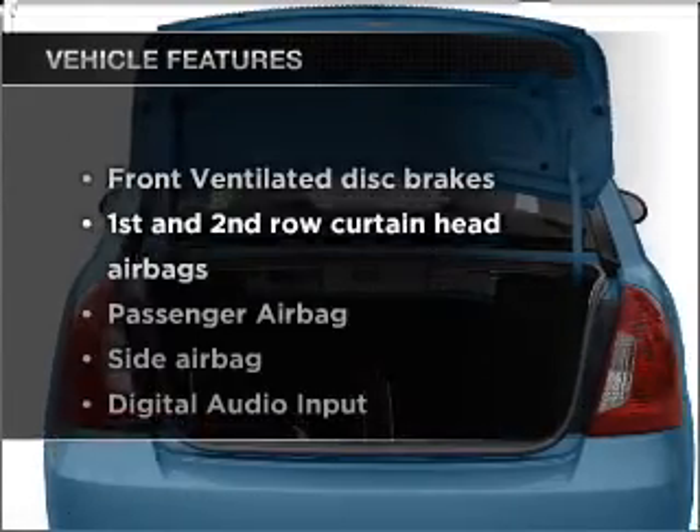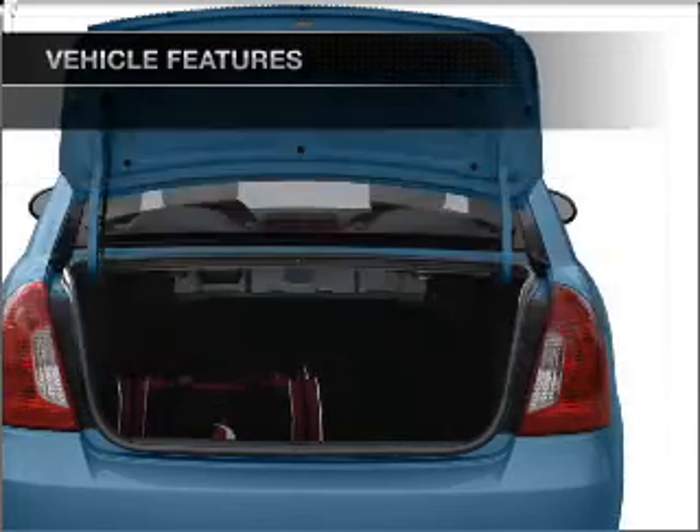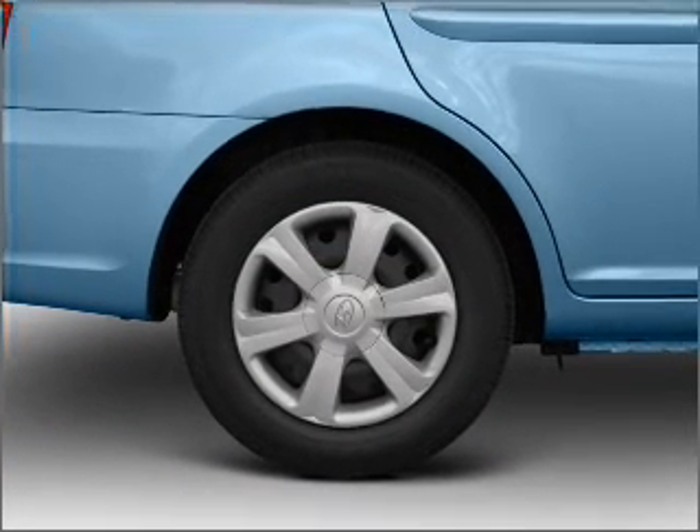Plus, enjoy these notable features included in this vehicle: air conditioning, power steering, and AM-FM stereo with a CD player. Call today to schedule a test drive.